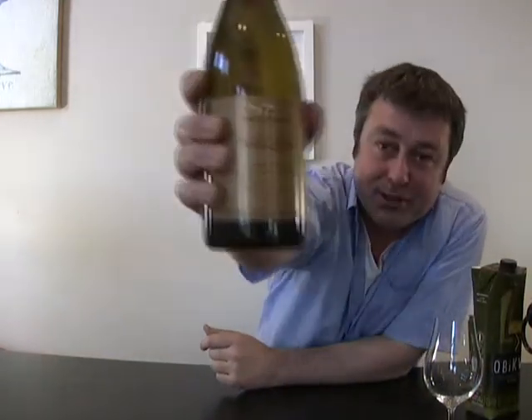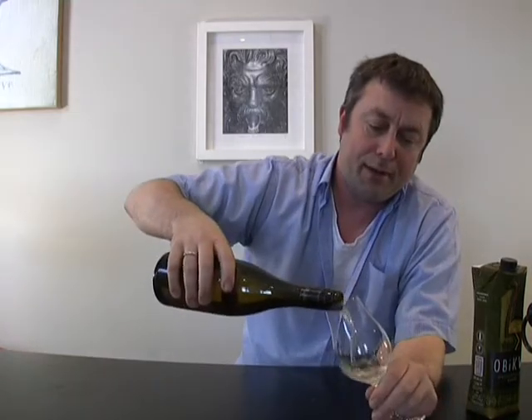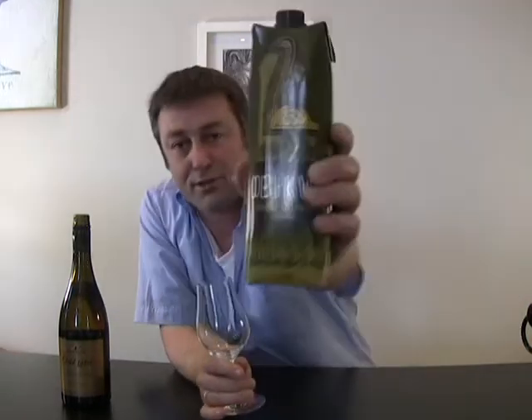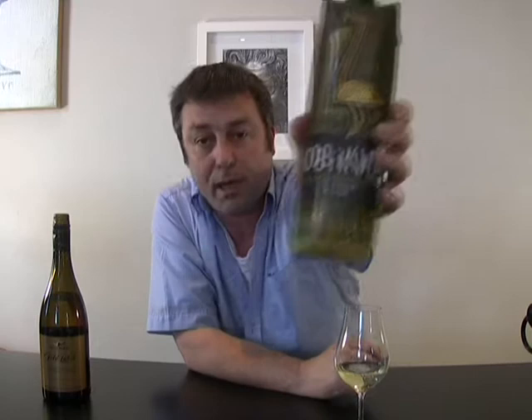The next one I thought I'd do is the Wolf Blass Adelaide Hills 2004 Chardonnay. Wolf Blass are enormous. I've had this bottle for a while just to see how it develops. This retails at about 10 bucks for a litre — it looks like it should be a bottle of milk — and this is about 20 bucks. I just wanted to see whether an Australian Chardonnay is twice the value or two times better.